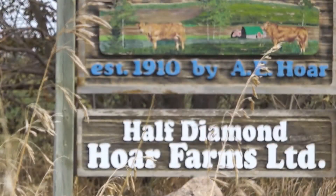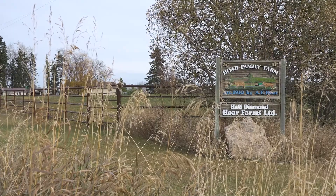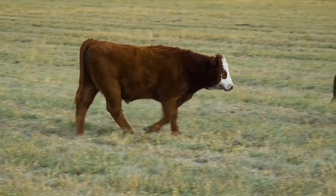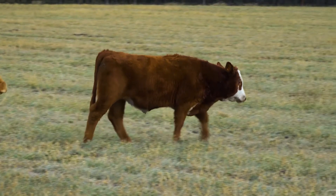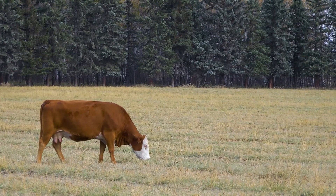It's called Half Diamond Whore Farms, established in 1910. I'm fourth generation and we're just east of Innisfil. We're right around 200 mother cows and then there's 30 first-calf heifers coming this year.